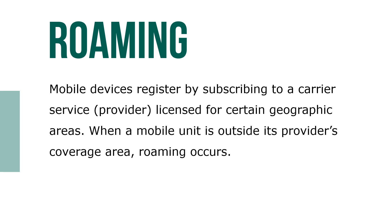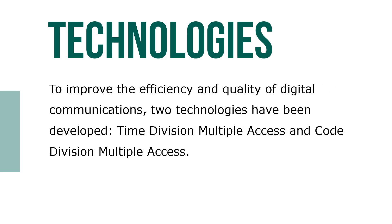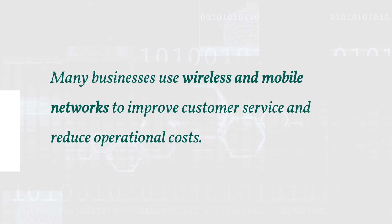Mobile devices register by subscribing to a carrier service, a provider licensed for a certain geographic area. When a mobile unit is outside its provider's coverage area, roaming occurs. To improve the efficiency and quality of digital communications, two technologies have been developed: Time Division Multiple Access (TDMA) and Code Division Multiple Access (CDMA). Many businesses use wireless and mobile networks to improve customer service and reduce operational costs.